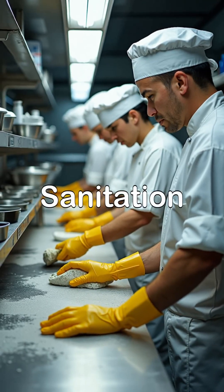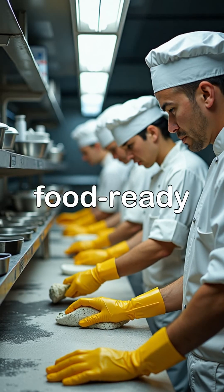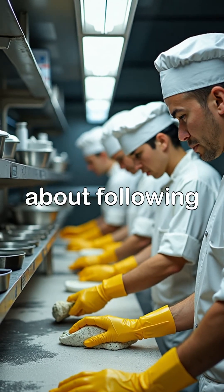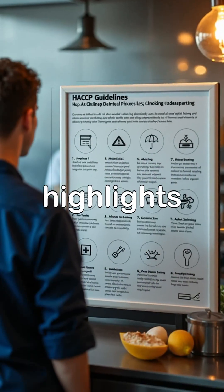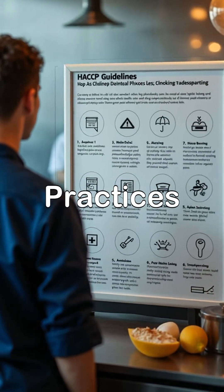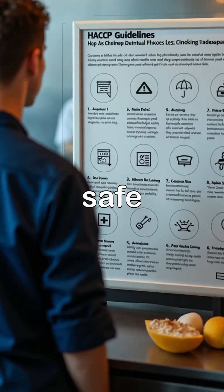The HACCP Essentials: the eight key sanitation practices every kitchen must follow. Keeping your kitchen safe and food ready isn't just about cooking — it's about following strict sanitation practices. HACCP highlights eight key sanitation conditions and practices that are essential for preventing foodborne illnesses and keeping customers safe.